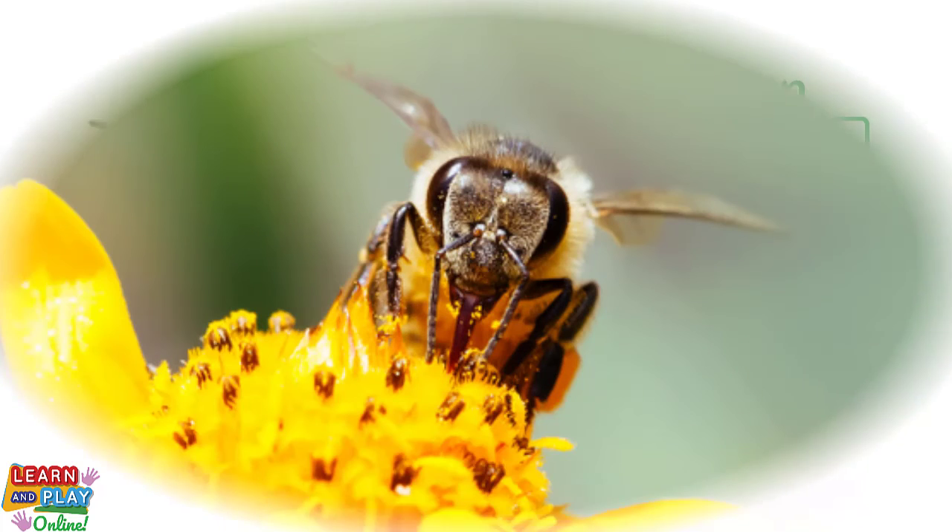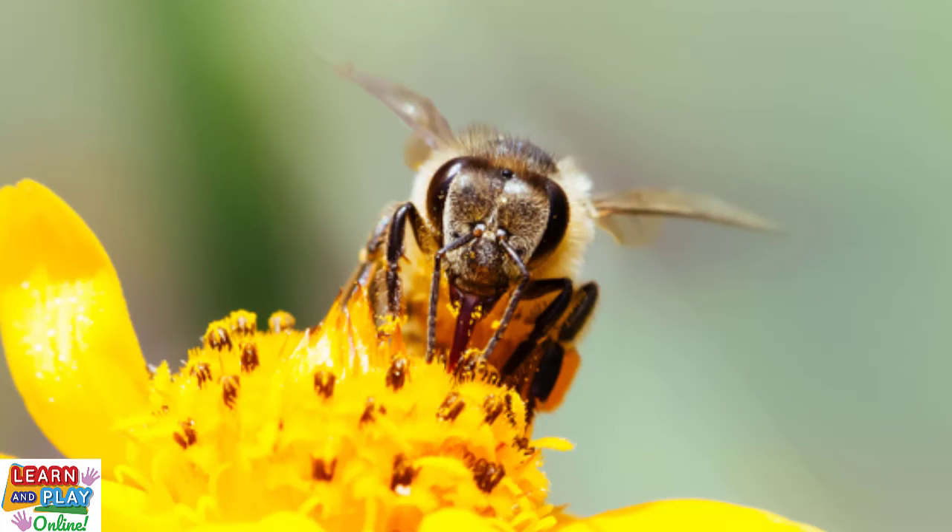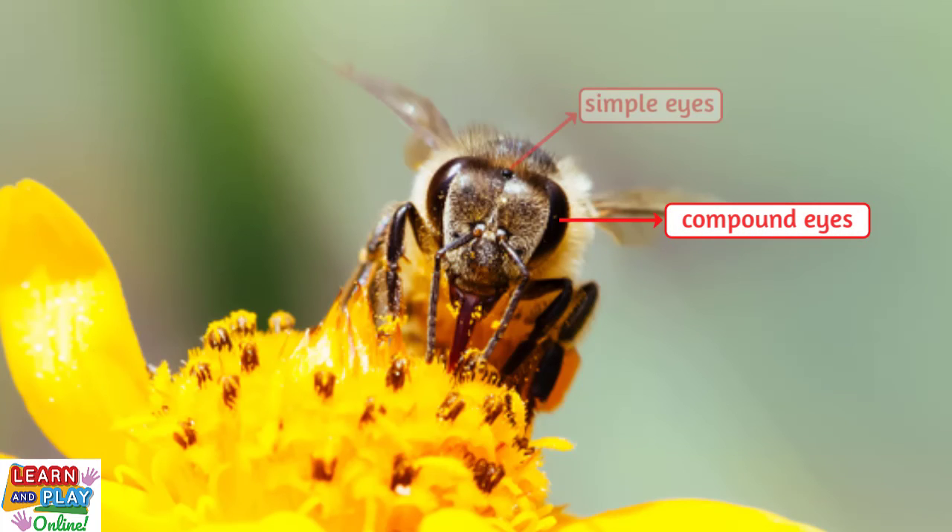A bee's eyes are located on its head. Bees have two large compound eyes on the sides of their head, and they have three simple eyes located at the top of their head. Yes, you counted right — bees have five eyes in total. The compound eyes help bees to see shapes, whereas the three simple eyes help them to see light.